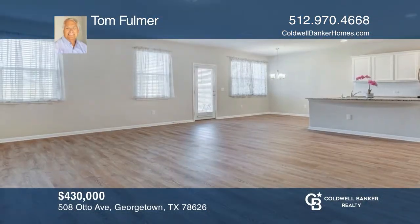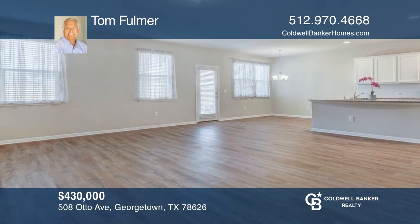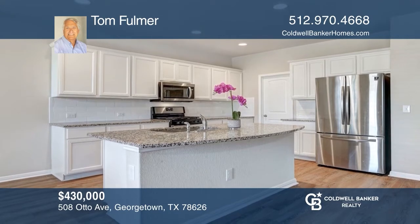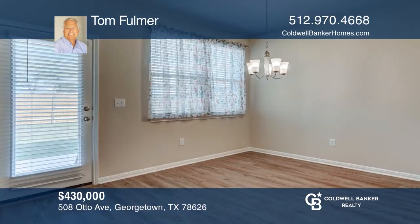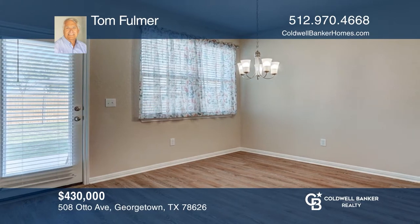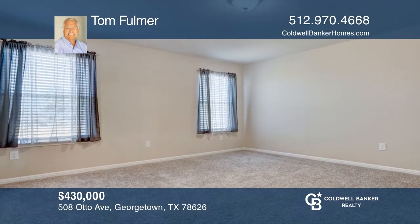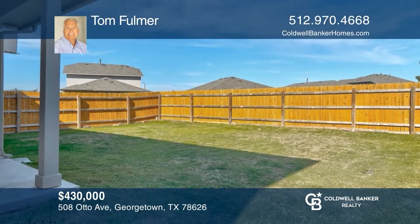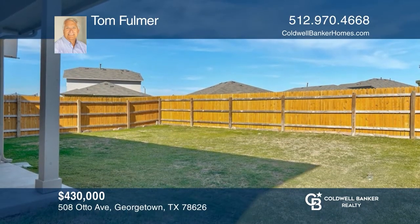This well-kept two-story home is conveniently located for access to Georgetown, Round Rock, and Austin. This home boasts four bedrooms, open concept living, a spacious kitchen equipped with all stainless appliances as well as a gas range. The master has a walk-in closet, walk-in tiled shower, and double vanities. This home won't last long. Schedule a tour with Tom Fulmer.